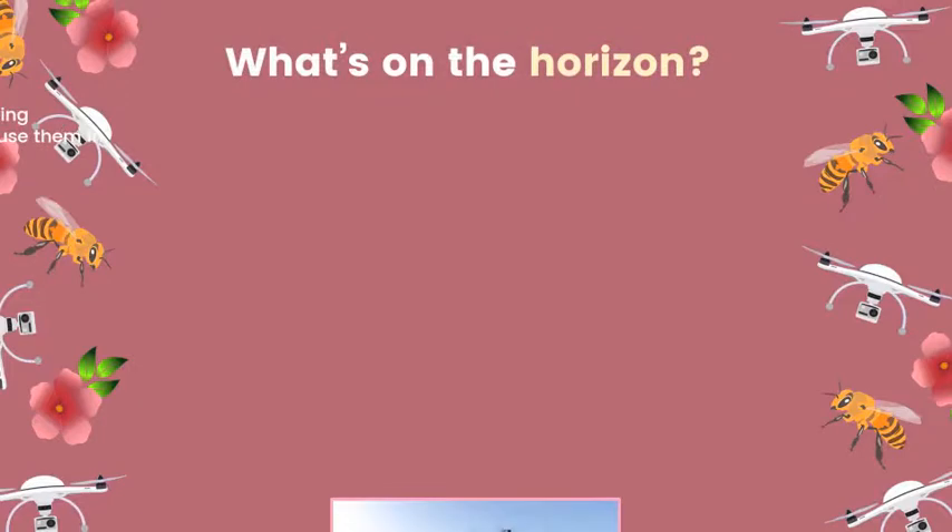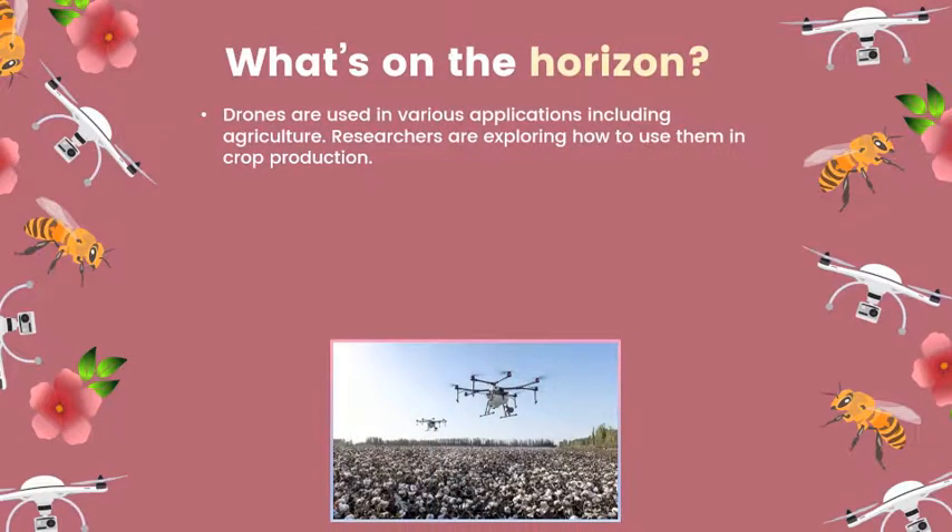Drones are the next wave. Drones are used in various applications including agriculture. Their use in confined spaces has been limited, but researchers and companies are beginning to explore how they can be used in crop production.